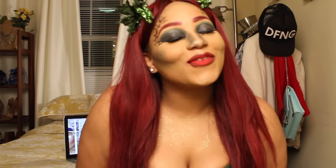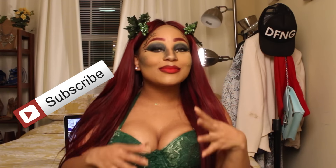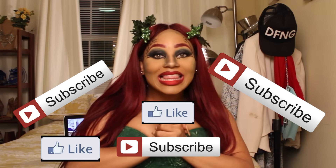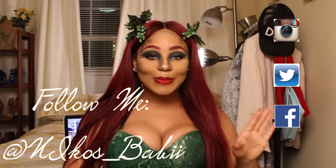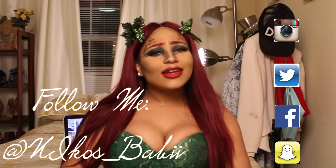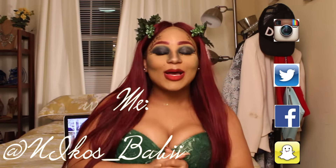Okay guys, that is it for my Poison Ivy Halloween look! I had so much fun doing this. Thank you guys so much for watching — please remember to subscribe and like, and follow me on Instagram, Twitter, Facebook, and Snapchat. Feel free to comment and tell me what you think and what you'd like to see next. I want to interact and talk with you guys!